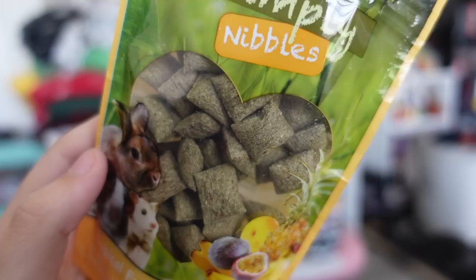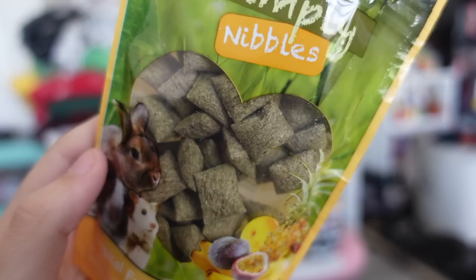First we have the Simply Nibbles Tropical Fruit Cushions. These are crunchy treats with a real fruit filling and added vitamins. They look like little wheat thins and have that tropical vibe on the bag. It says these are for rabbits, gerbils, guinea pigs, mice, hamsters, and rats.